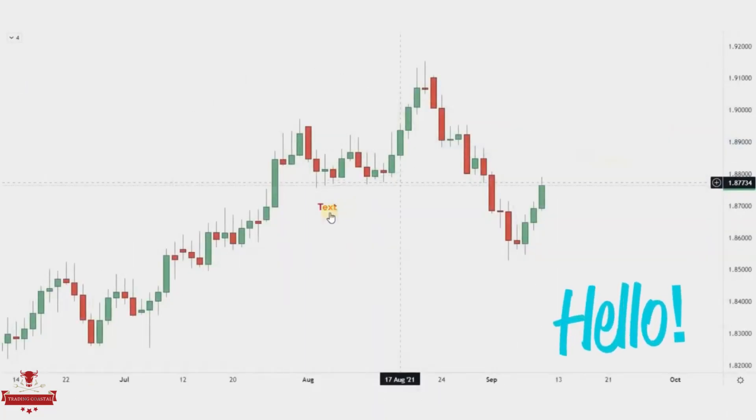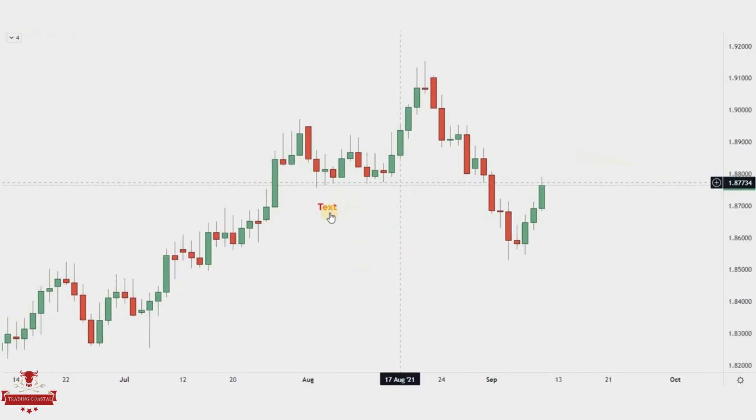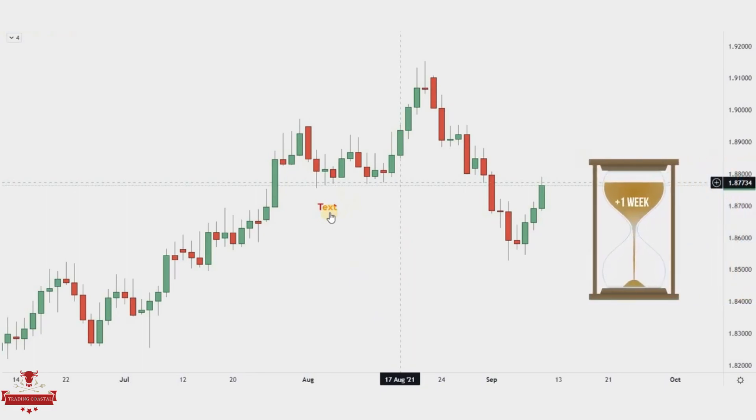Hello traders, I hope you have a profitable week. We are back with a new video. In this video we are going to break down in fine detail a setup that we shared on the premium channel in past weeks. We waited more than a week for price to meet all our criteria for an entry.